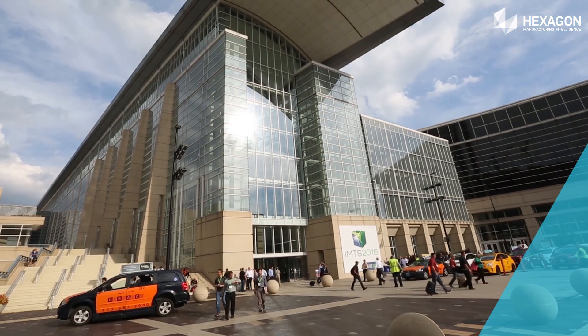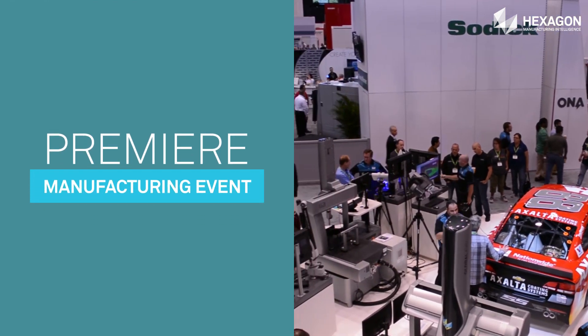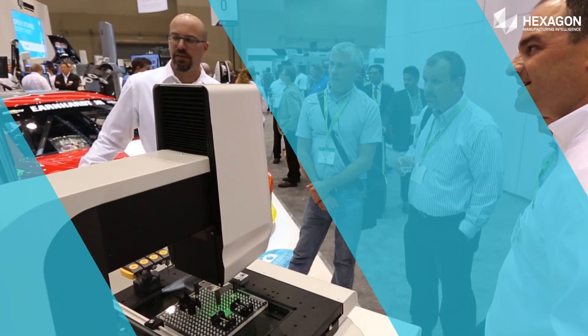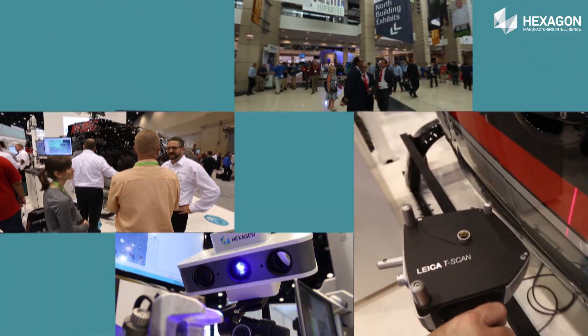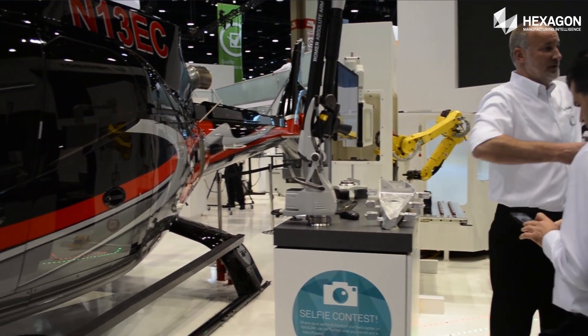Held every other year in Chicago, the International Manufacturing Technology Show is the premier manufacturing event held in North America, attracting buyers and sellers from over 117 countries. Hexagon Manufacturing Intelligence has been exhibiting since the first IMTS in 1927.